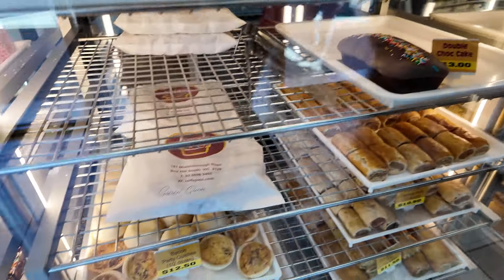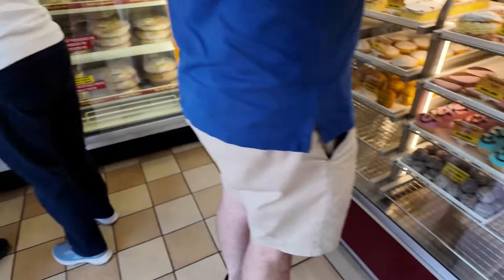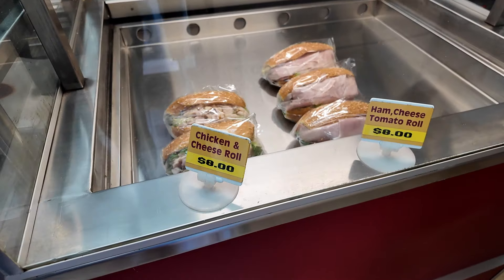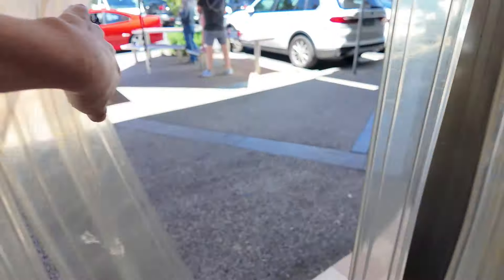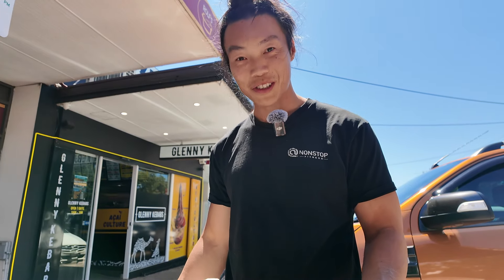Two sausage rolls please. Oh, they're gone — a five minute wait is fine. The lady in there said they'd run out of sausage rolls — we nearly had a heart attack. But it was just a five minute wait, and she waived the tomato sauce fee so it's free. These are cheap — $3.90. Rolf actually gave us four sausage rolls — good on you, Rolf.